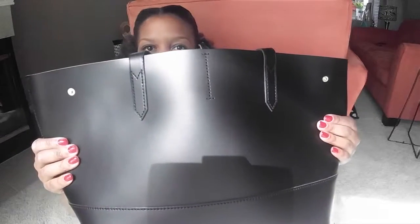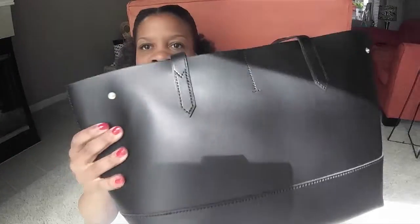Hey YouTube, it's me again, it's Jelana, and I'm coming to you with a bag tour. I've seen a lot of other YouTubers do bag tours and I thought it was time for me to do one too.